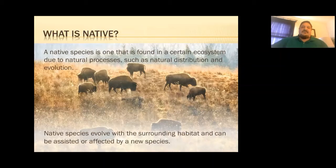Let's start by defining some terms. A native species is one found in a certain ecosystem due to a natural process such as natural distribution or evolution — it has been there for a very long time and belongs in that place. A native species has evolved with the surrounding habitat and can be affected by new species. When other species come in that don't belong, we call those non-native species.